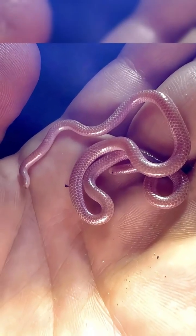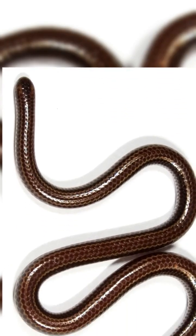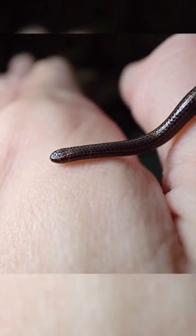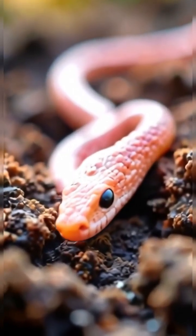These blind snakes have tiny, scale-covered eyes and spend most of their lives underground, gliding through soil and leaf litter in search of ant and termite larvae. Their narrow bodies are built for life in tight spaces — a secret world just beneath our feet.